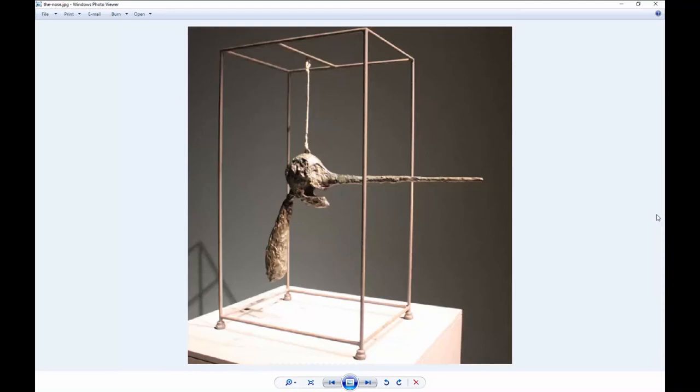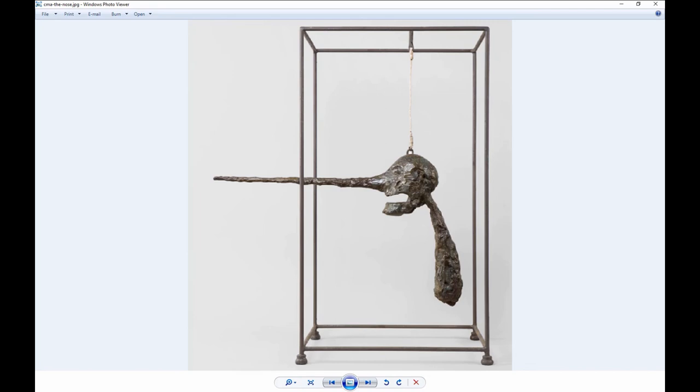Of all the sculptures in the exhibit, this is my favorite — it's called The Nose, as you can see why. He worked on this from 1947 to 1949. You've got this head in a cage, but the long nose sticks out from the cage, and there are all kinds of interpretations for that. The mouth is open — is he screaming in torment, or talking, or shouting, or laughing? Who knows. The art museum provided a great photo of The Nose from a different perspective — you can see how far the nose sticks out from the cage and the open mouth. It's pretty cool.